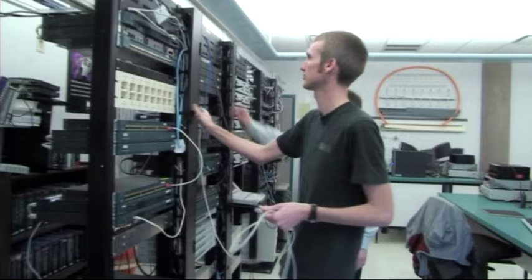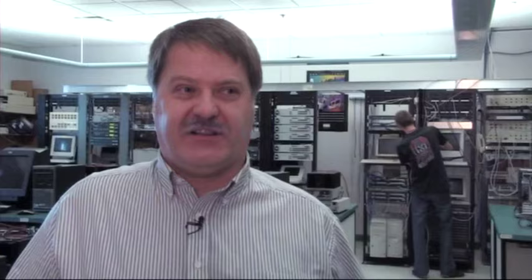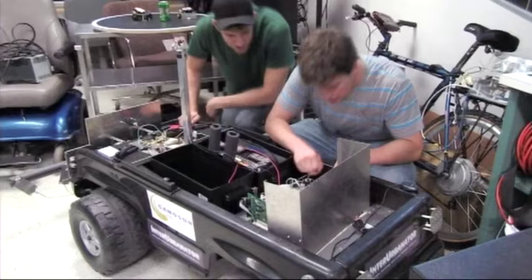Students will spend about 25 hours a week here at the college. Half the time will be in a lecture classroom environment and half the time in a lab environment just like we have here today.